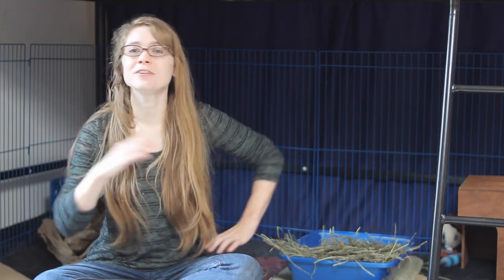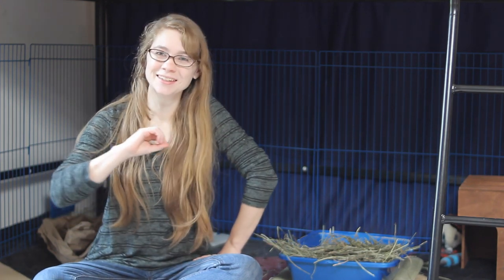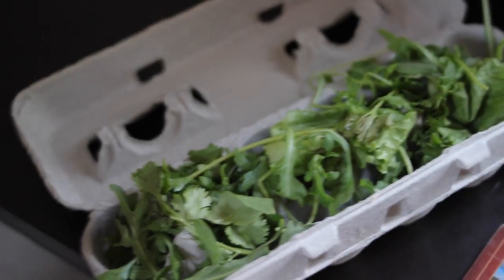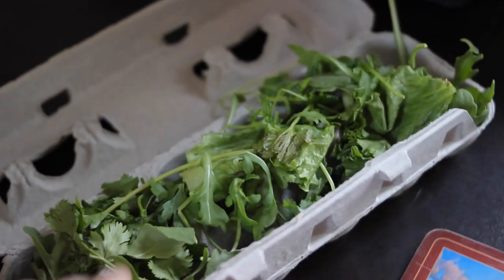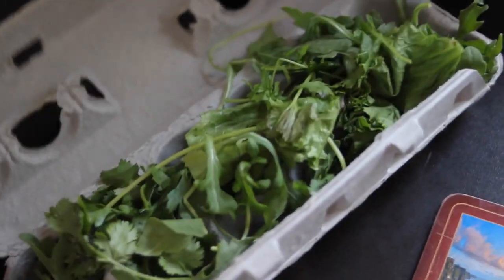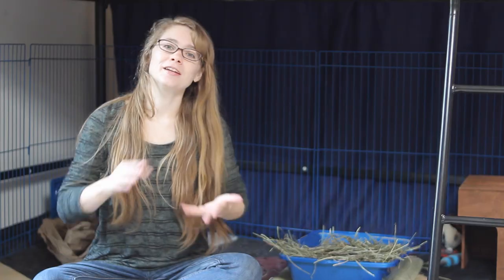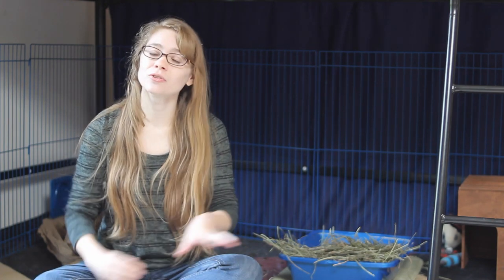Another little tip I have for you is a way to make a rabbit's feeding time a little bit more interesting. You can use old cardboard egg cartons — not the plastic ones or the styrofoam ones, just the cardboard ones. You can give your rabbit their daily leafy greens or hide some treats in the little holes, then close it and give it to your rabbit so they can figure out how to chew through it or open it up while going for their daily leafy greens.